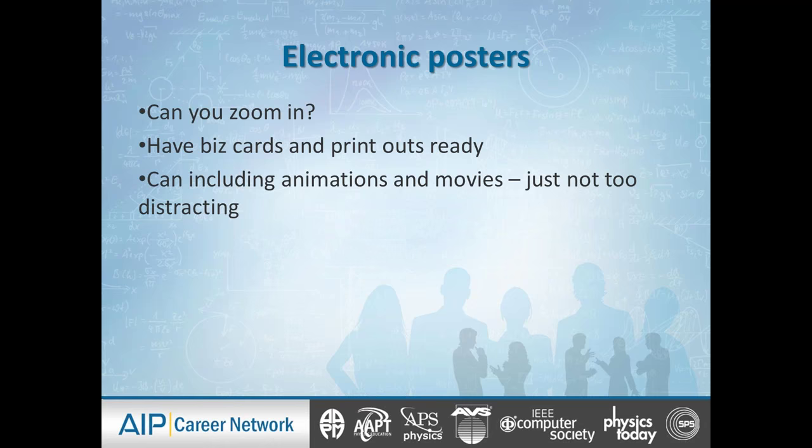Even if it's an electronic poster, you're going to have printouts of the poster ready to give people, and you're also going to have business cards. If you're still a student or a postdoc, your business card can say your name, your degree and field, your institution, a couple of phrases describing your area of expertise, your email address, your phone number, and your LinkedIn profile. These are necessary props for the networking opportunities you're going to get in the poster ecosystem.